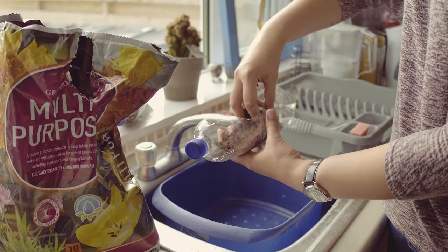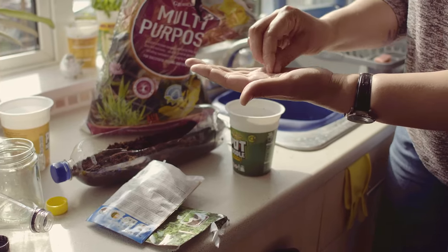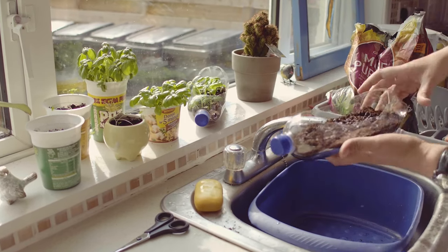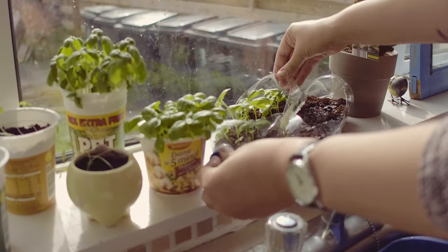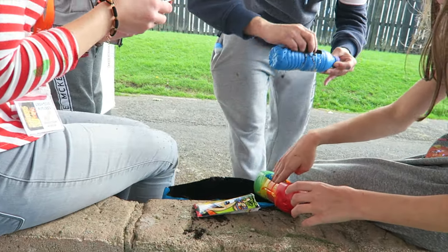Here we see an example of plastic containers being repurposed into herb planters. For the small cost of a packet of seeds and a bag of soil you can have your very own herb garden on your kitchen windowsill. These can also be painted or decorated to match your kitchen, or as a fun craft activity to do with children.